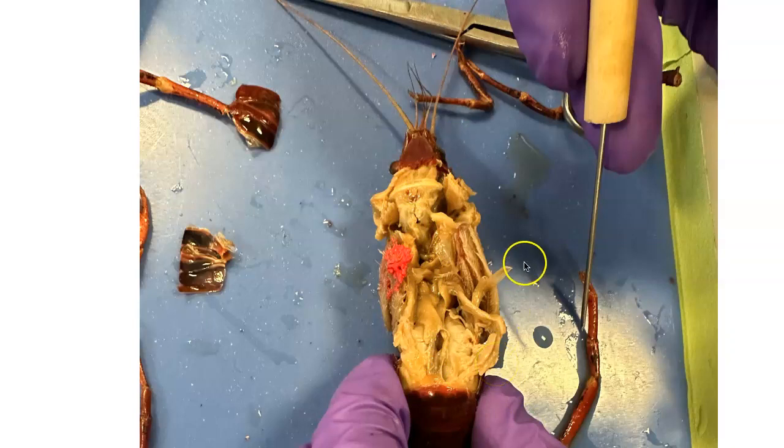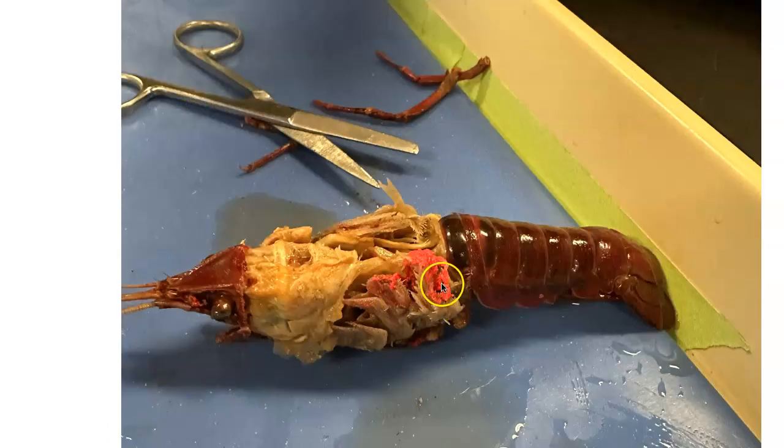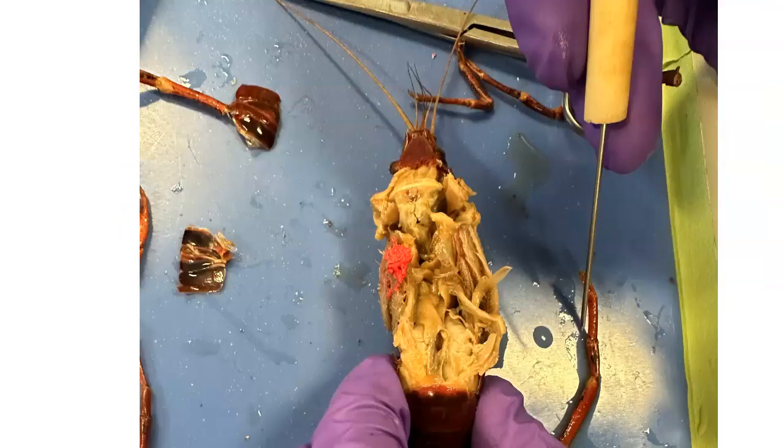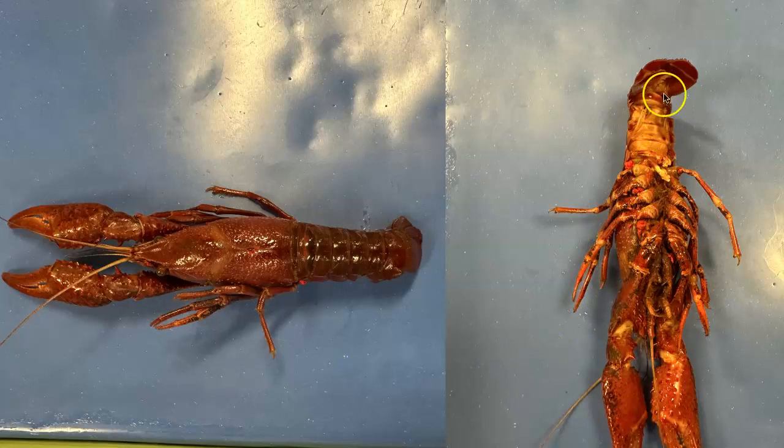The crayfish has an open circulatory system with no veins attaching to individual organs. It'll have gills with a high surface area to help absorb oxygen. The male crayfish will have a sperm duct and testes, and will release sperm which the female catches and takes into the seminal receptacle. The females will then lay eggs and hold them within their swimmerettes until the larvae are hatched and mature enough to be on their own.